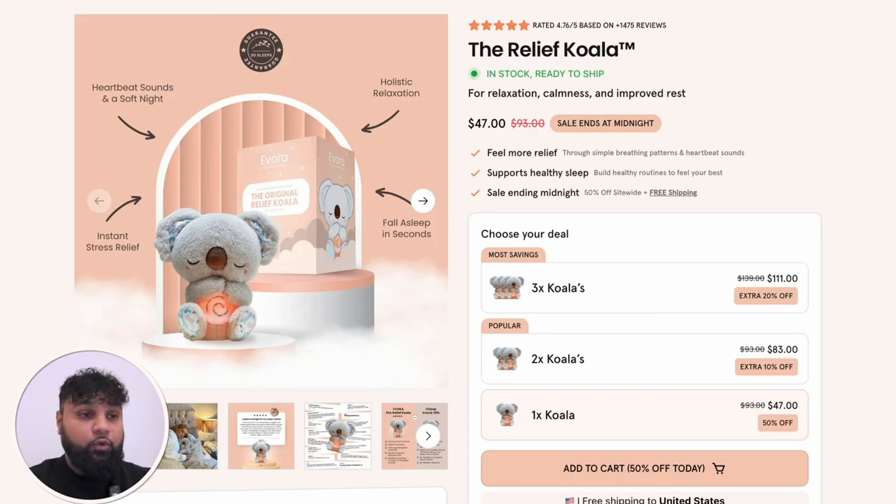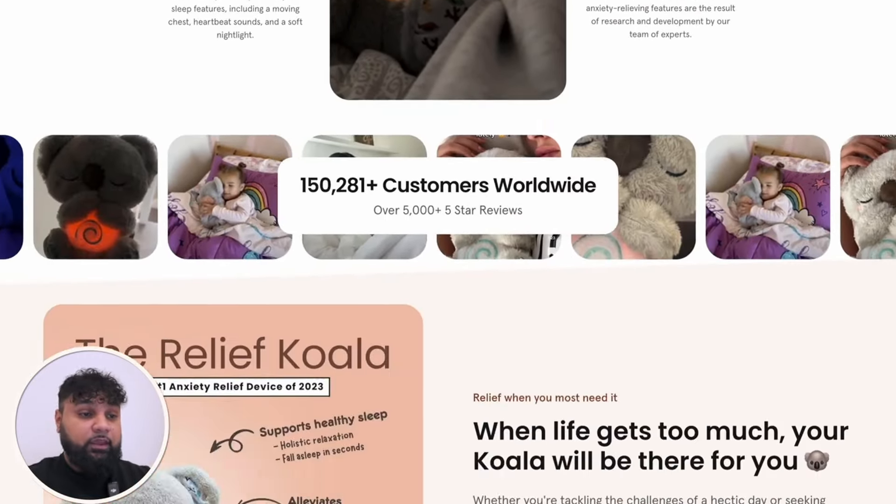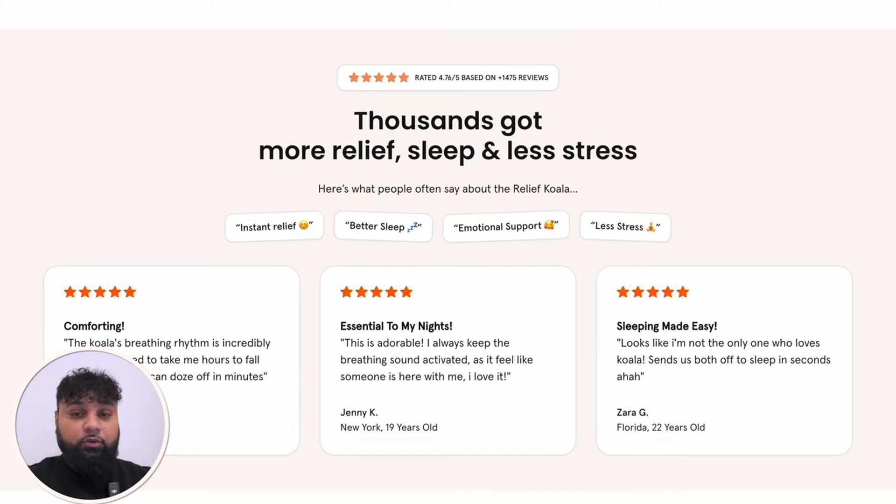As you can see my website is extremely clean. I have special offers: buy three koalas for 20% off at $111, buy two for 10% off at $83, or one for $47. I've done a 50% off promo showing it normally at $93. The website is simple — I've added GIFs, some text, and reviews. Reviews are quite important because customers look at them before deciding to buy — they act as a trust factor. I actually replicated another website that looked exactly like this and just changed a few things. When starting drop shipping, you need to know how to find your winning product and create a store — let me go through it step by step.